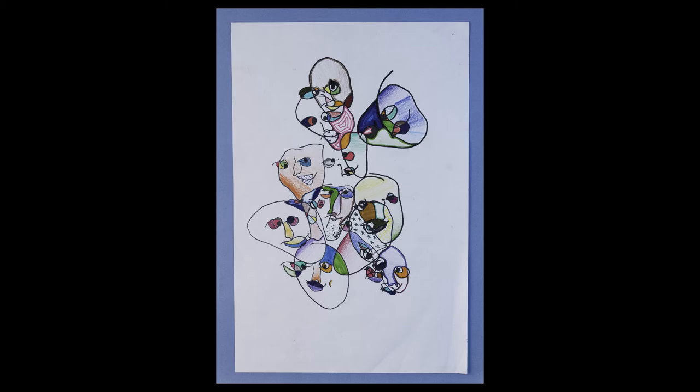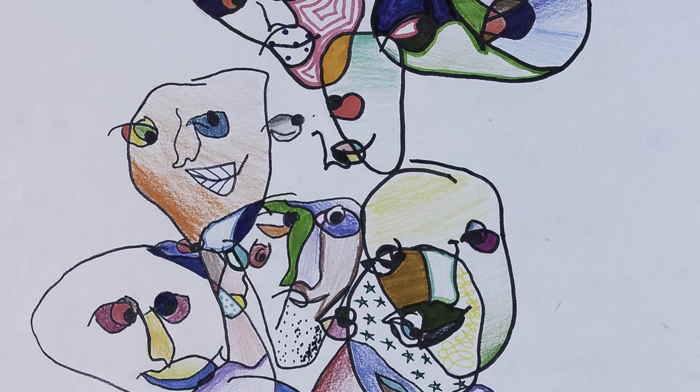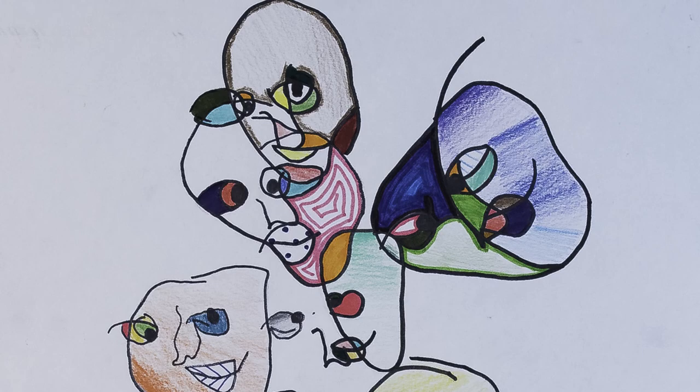Sixth grade students at Ehler Middle School practiced observational drawing using the method of blind contour. McKenna Blair created hers by drawing the faces of her peers without looking at her paper or lifting her pencil. She used her knowledge of the elements of art to add color, value, and visual texture, creating a piece that exhibits good composition and unity.